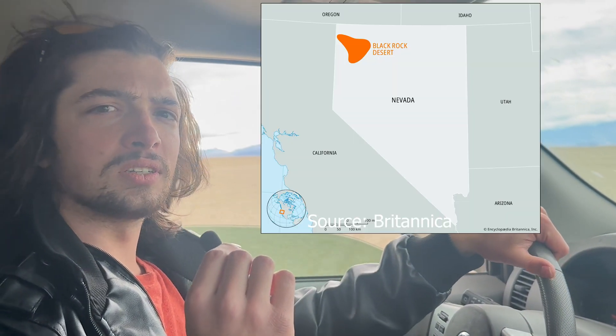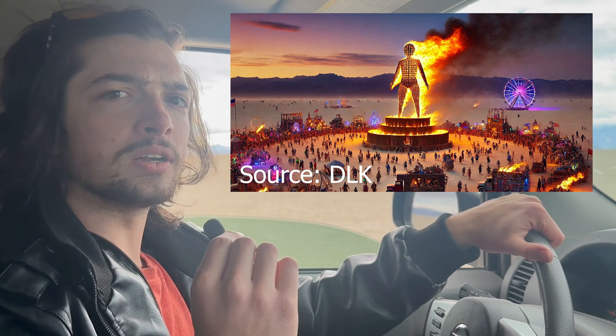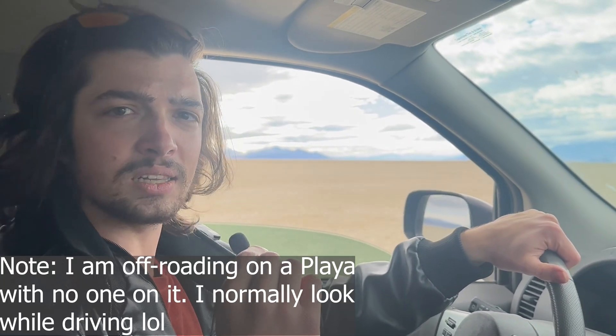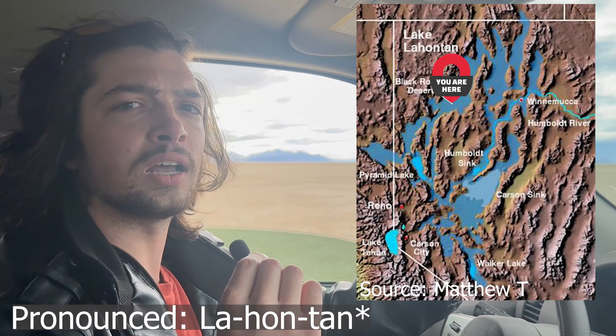Welcome to the Black Rock Desert, the iconic desert where they hold the Burning Man Festival here in northwestern Nevada and the previous site of the Yellowstone Hotspot. This area is one of the most volcanically interesting areas anywhere in the U.S. and also the site of an ancient lake known as Lake Lahontan. Today we're going to check out the volcanic past and the intriguing geology of the Black Rock Desert and the High Rock region.